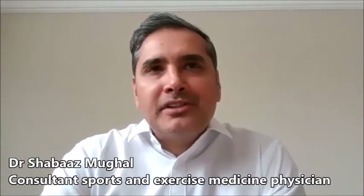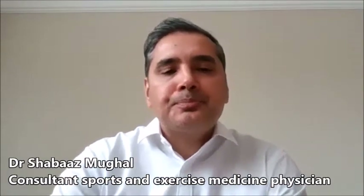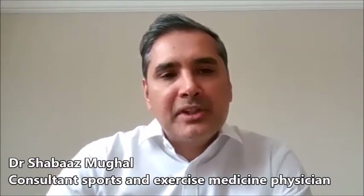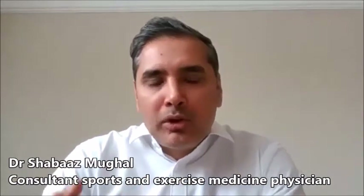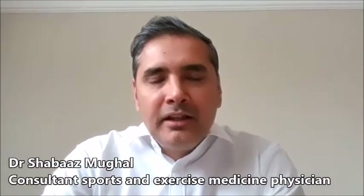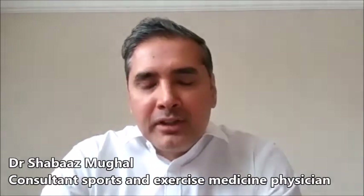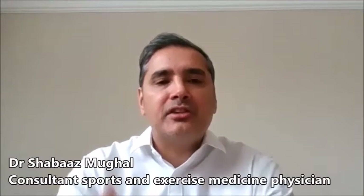The inguinal wall is an area of the groin — the lower abdomen and top of the groin area. It's basically made up of the wall of the muscles of the abdomen. Weakness in the posterior wall can cause constant irritation of the contents that run through that canal, including blood vessels, in men the spermatic cord, and nerves that supply the area of the groin.